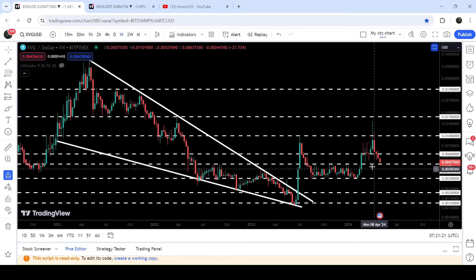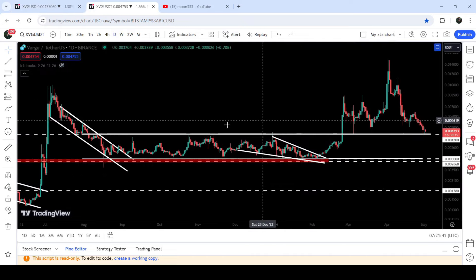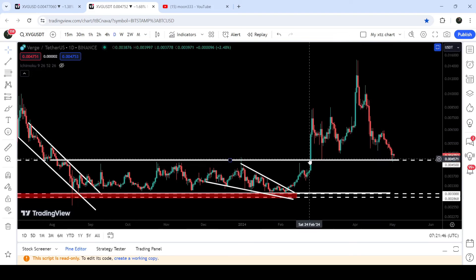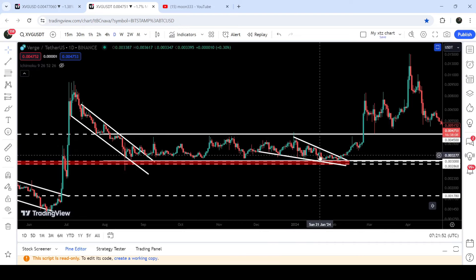Now at the moment it is testing this support of $0.0045 and at the same time it is also testing the lower bands of this very massive Ichimoku cloud that is now working as a support. In today's video we will analyze this move. On the daily time frame chart it is also testing the previous resistance of the parallel channel as a support. We have been following this down channel and the breakout from this down channel.